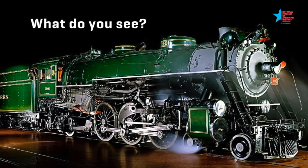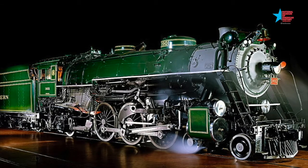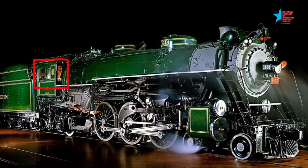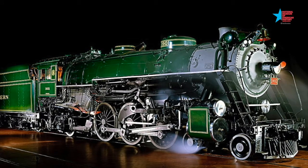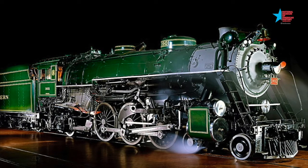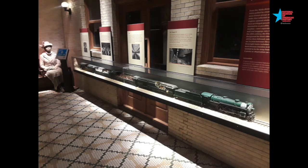When we are learning about a new object at the museum, it's important to use our careful-looking eyes. Here is a picture of the Southern Railway 1401. What do you see in the picture? I see wheels, shiny green paint, and some windows. Now that you have had a chance to look closely at this picture, what do you think you know about this object? I think that the Southern Railway 1401 steam locomotive is the front part of a train. Were you thinking the same thing?